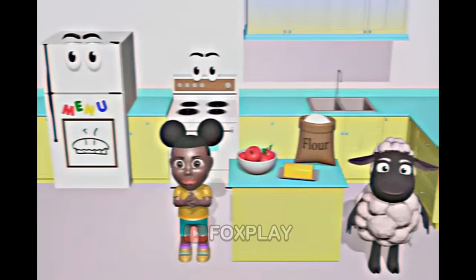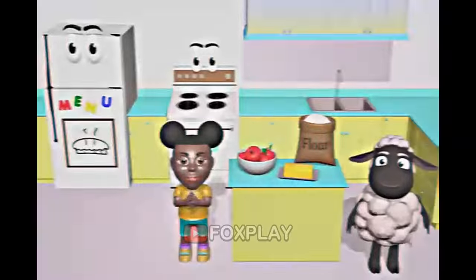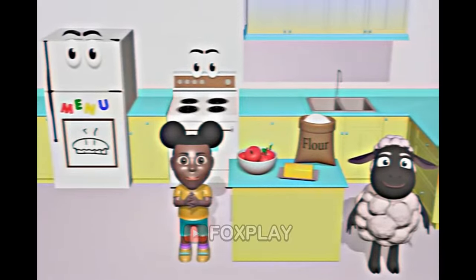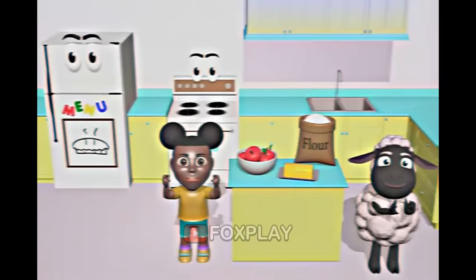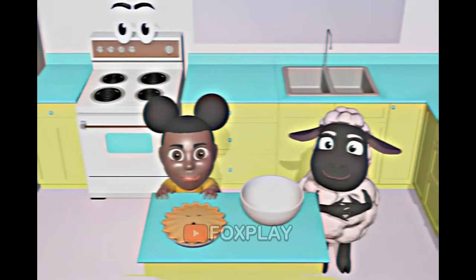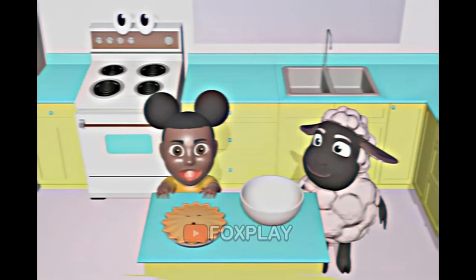Nope, try again. Wait, let's make a pie! Can you smell the apples and cinnamon? Okay, it's time to bake a pie!